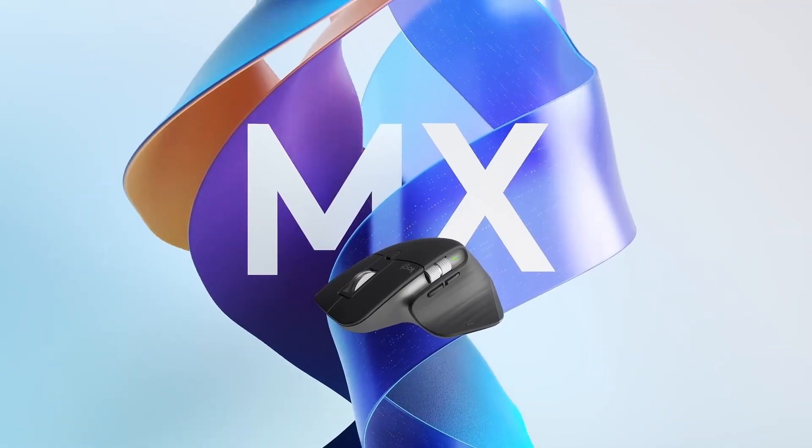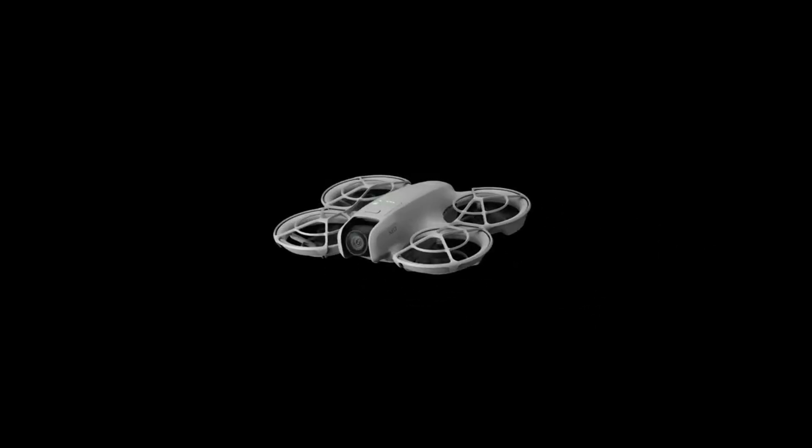And here's the kicker! If we hit 150 participants, we'll throw in one more Logitech mouse and an extra DJI Mini Drop as bonus prizes!